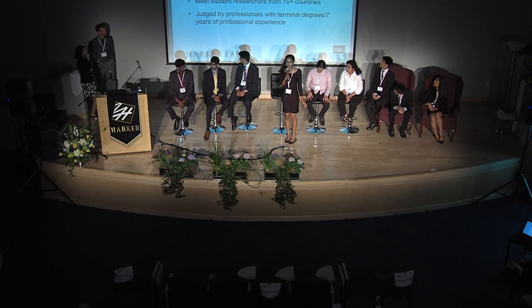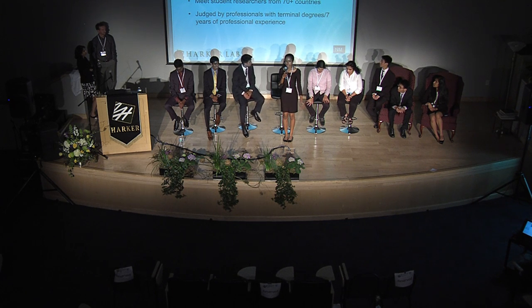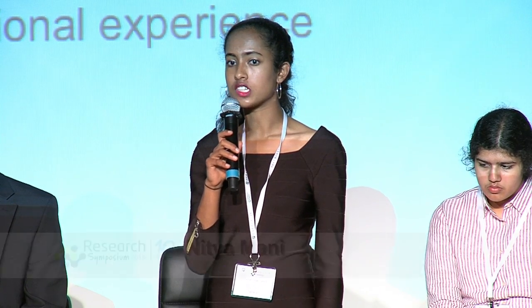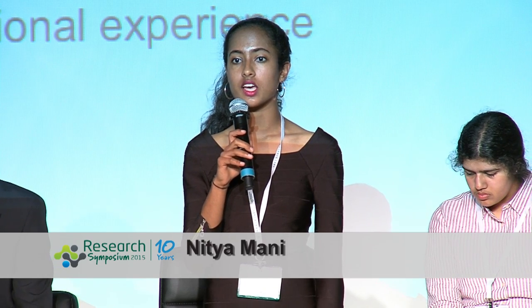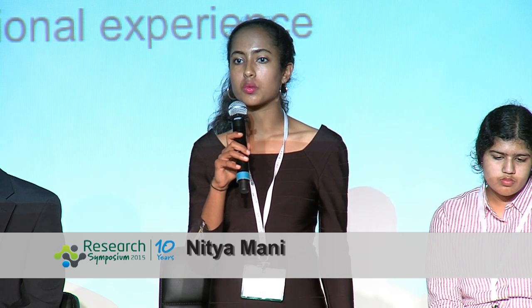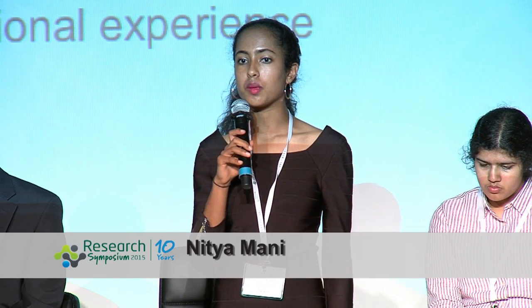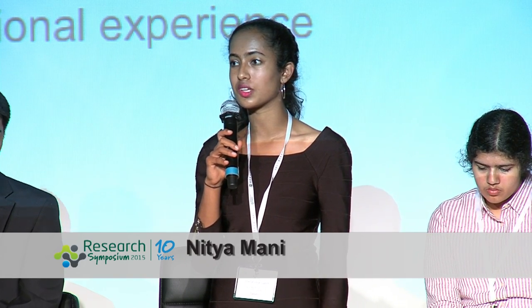The Intel International Science and Engineering Fair is one of the science fairs you can qualify for through Synopsys, and one of the best. You spend a week at a science competition held at different places around the country every year. You're judged by over 15 judges, all with terminal degrees and at least seven years of professional experience. You get to meet professors, scientists, and mathematicians who are the most qualified to discuss your project, and meet participants from over 70 countries who have done exceptional science research in their home countries.